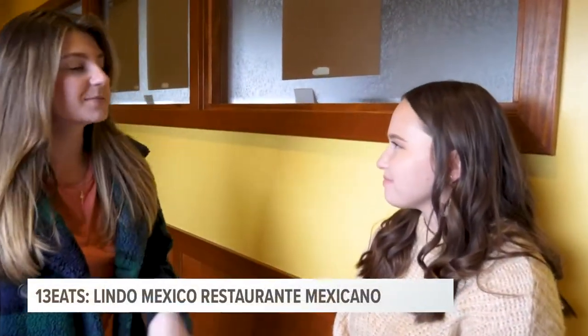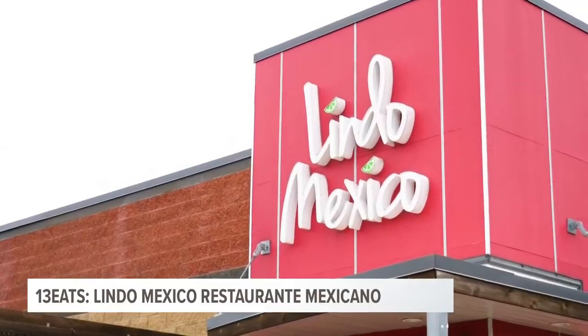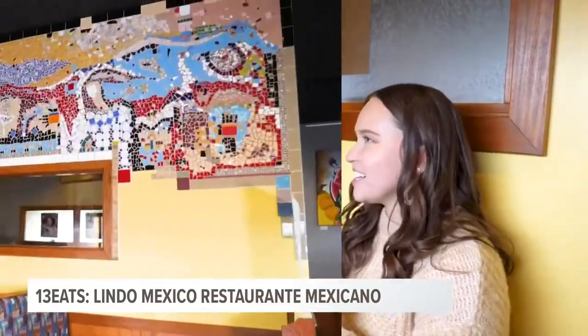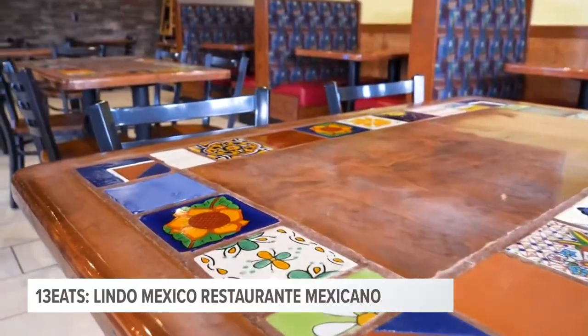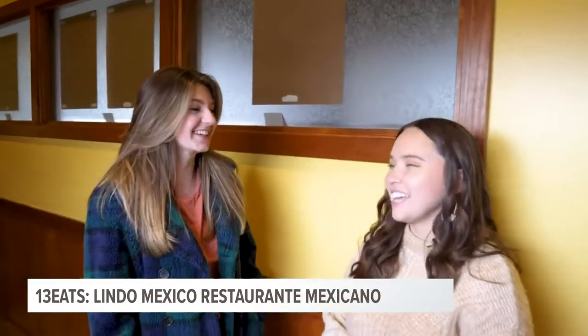We're at the top viewer-submitted restaurant in Wyoming. We're at Lindo Mexico. It is so nice in here — it is so vibrant. The colors are amazing. There's artwork everywhere, and it smells incredible. It smells really good. I can't wait to dig in.